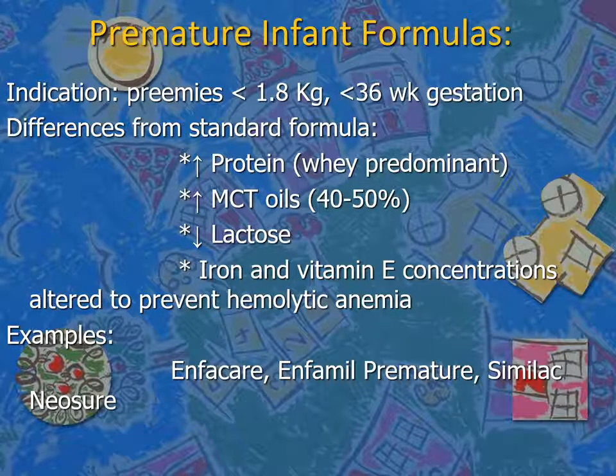Premature formulas are used in babies below 1.8 kg or below 36 weeks of gestation. They differ from the regular standard formula by a higher amount of protein, which is whey predominant.